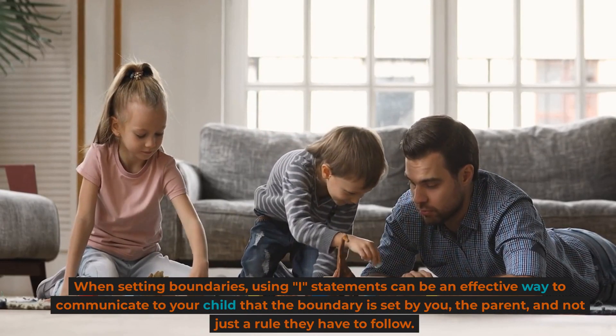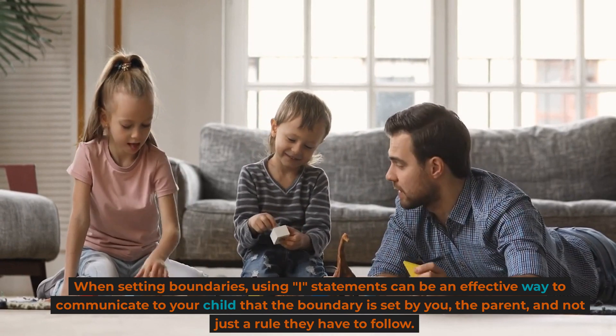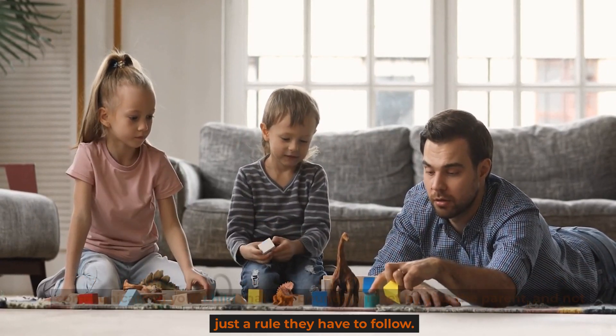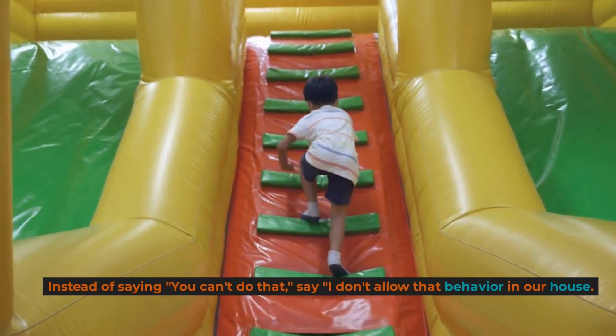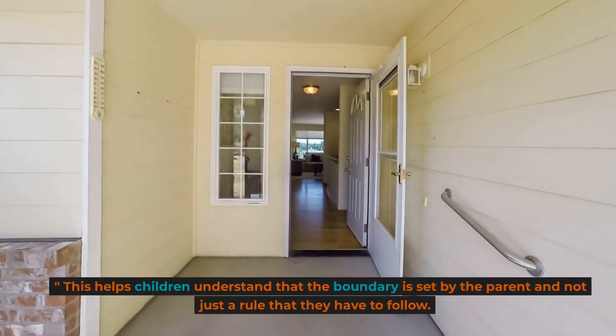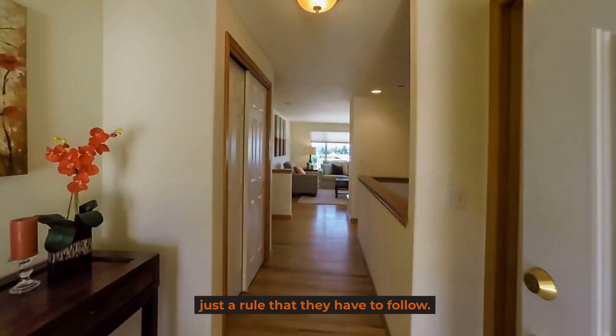Use I-statements. When setting boundaries, using I-statements can be an effective way to communicate to your child that the boundary is set by you, the parent, and not just a rule they have to follow. Instead of saying "you can't do that," say "I don't allow that behavior in our house." This helps children understand that the boundary is set by the parent and not just a rule they have to follow.